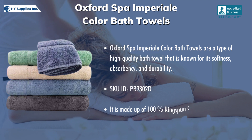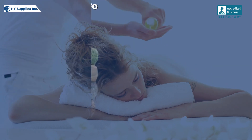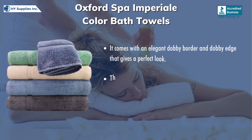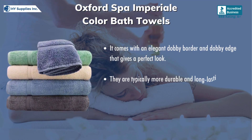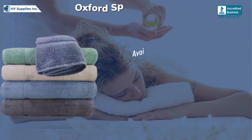SKU ID: PR9302D. It is made up of 100% ring-spun cotton. It comes with an elegant dobby border and dobby edge that gives a perfect look. They are typically more durable and long-lasting than regular bath towels. Available in 5 vibrant colors.